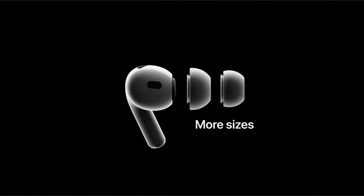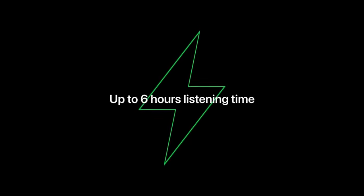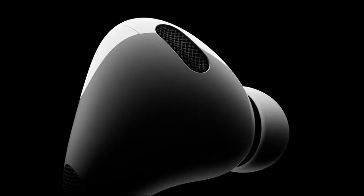Precision finding, a lanyard loop, and many charging choices are included in the case. The seamless integration of functionality, from Siri access to automatic switching between devices, delivers a fantastic user experience for music and media sharing.